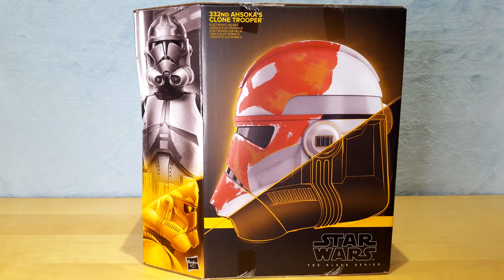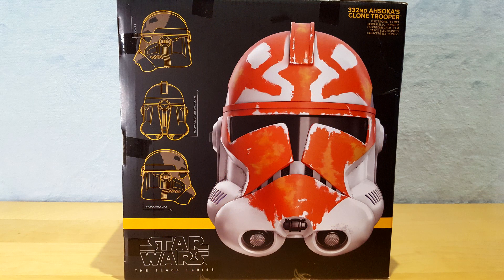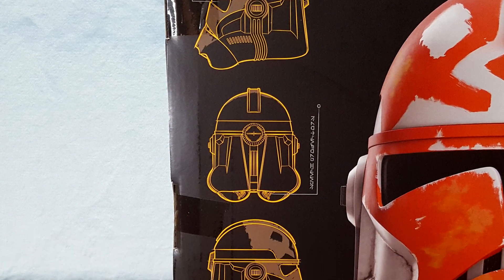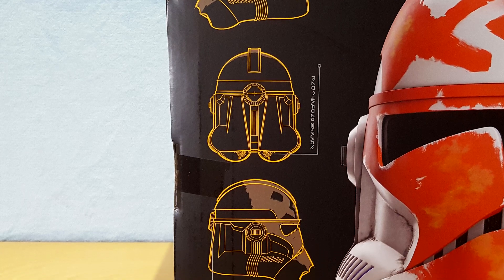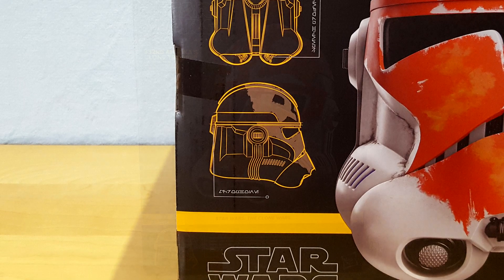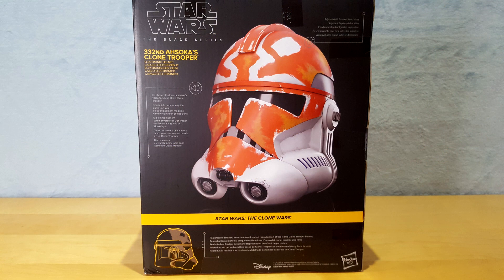On the right side, we have an X-ray style side view of the helmet, but there is no additional information. On the left side, we have a frontal view of the helmet and three schematics. The Aurebesh writings are the same as for the Clone Trooper Phase 2 helmet. If you are curious, click on the link in the upper right corner of this video to know their meaning. On the back, we have a few additional details, which are practically identical to the ones found on the Phase 2 Clone box. I will spare you the details.